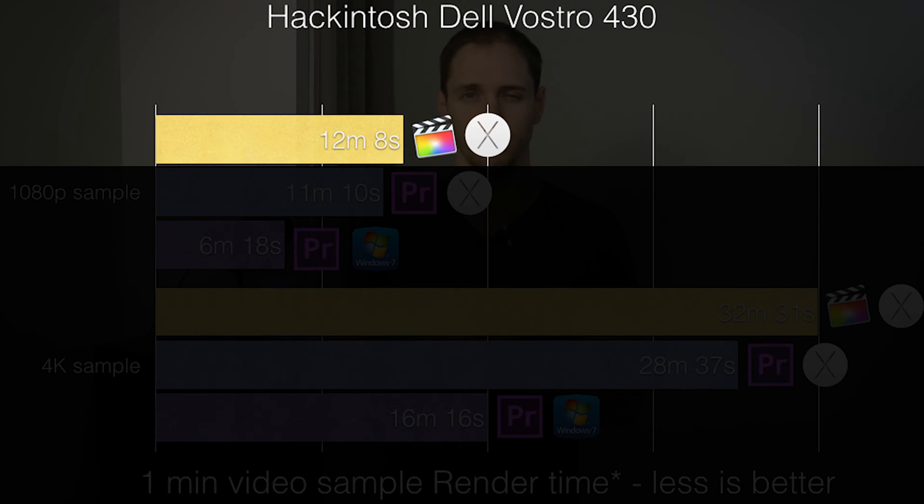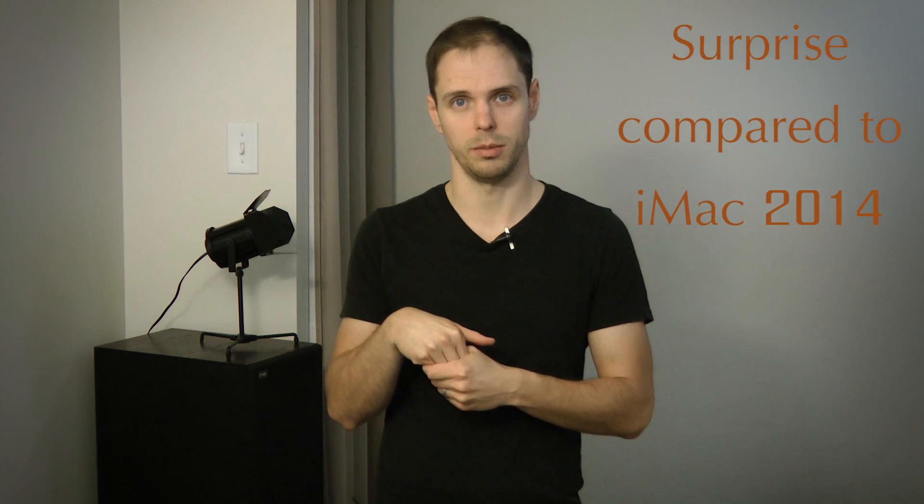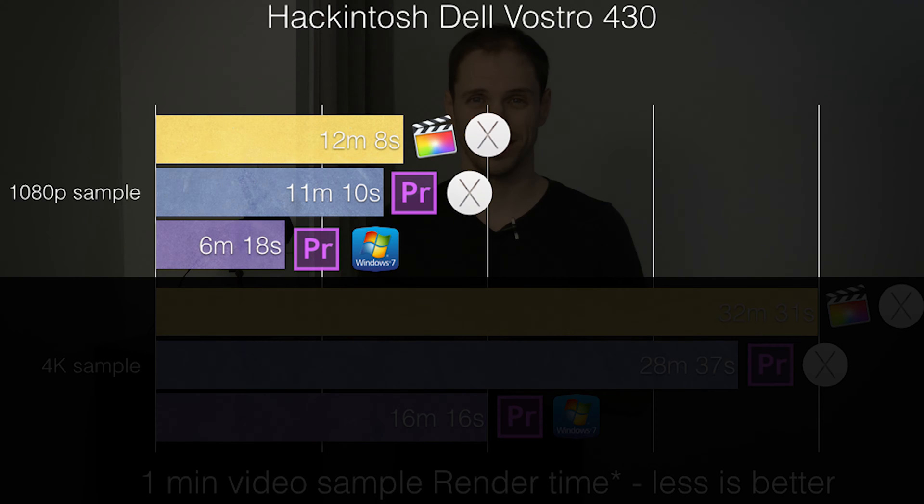The 1080p render took 12 minutes and 8 seconds in Final Cut Pro. Compared to the iMac 2014 we tested before, the surprise is that Premiere rendered the project a bit faster than Final Cut — it took 11 minutes and 10 seconds. Click here to see our test of the iMac 2014. But brace yourself: the render time in Premiere running on Windows 7 was half of the one on Final Cut Pro — it finished in 6 minutes and 18 seconds, which are rather shocking results.